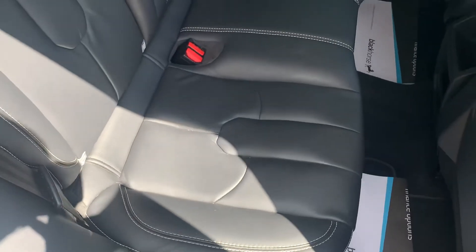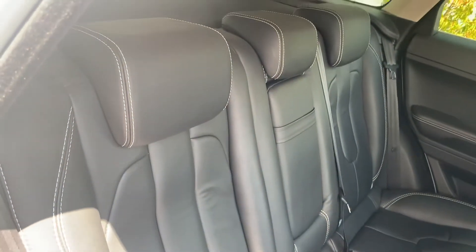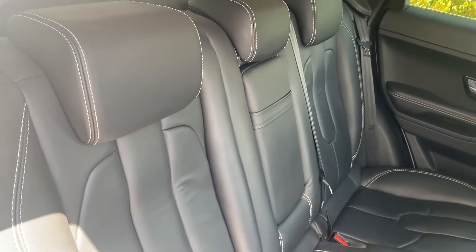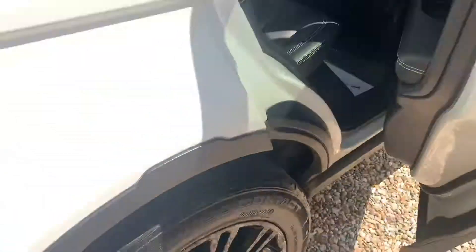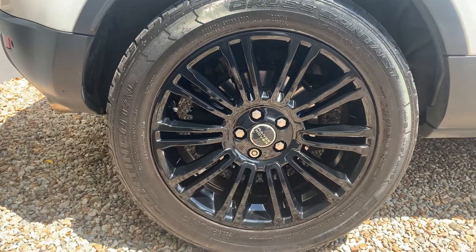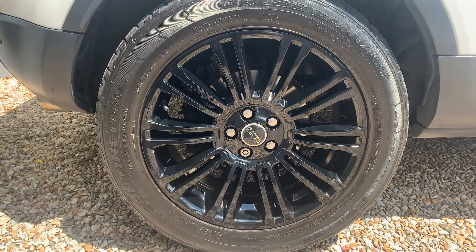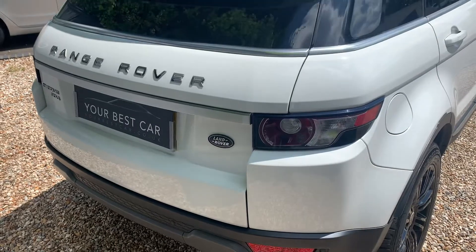You've got leather in the rear as well, and the middle seat folds down into an armrest with cupholders. The 19-inch upgraded gloss black wheels just look absolutely phenomenal.